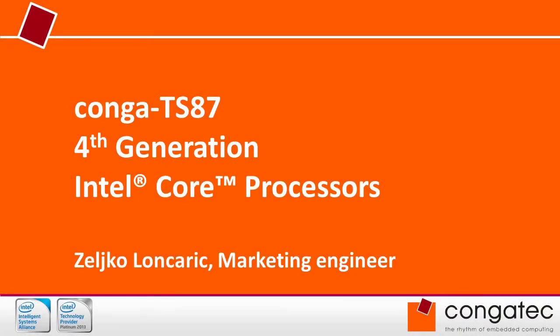Welcome to Conga Tech, the leading company for computer-on-modules. My name is Jerko Lankaric and I'm a marketing engineer. Today I would like to introduce our new fastest COM Express product based on Intel 4th generation Core processors, codename Haswell.